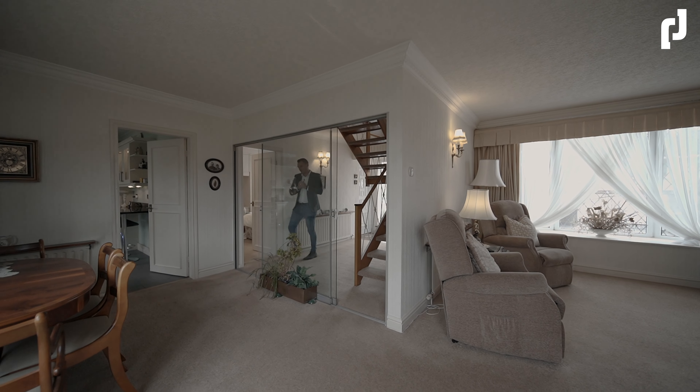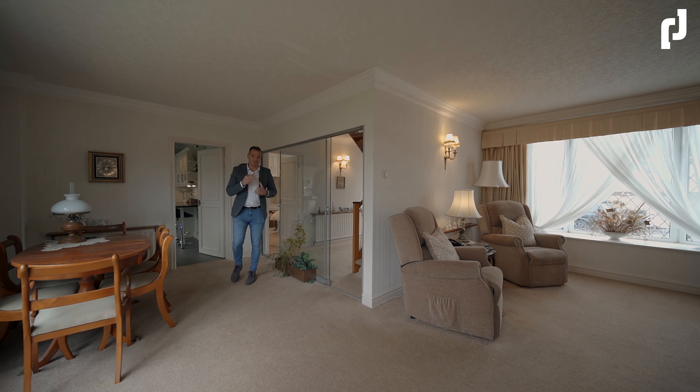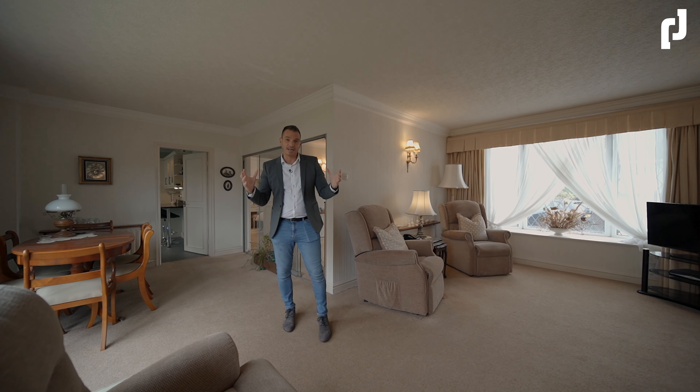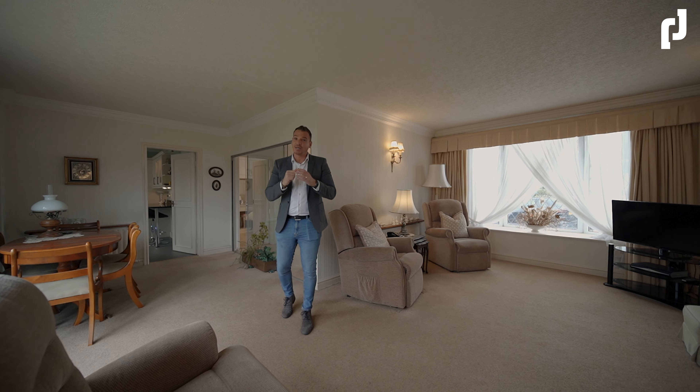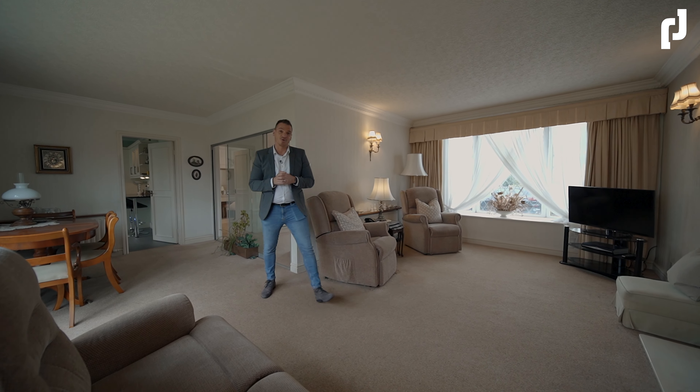I'm James from Roman James Estates and today we've arrived at Reign Close in Portmanly Fylde. A very cool and very quirky three bedroom, two bathroom detached property. We have an open plan lounge dining room, a stunning kitchen, and the ensuite is absolutely to die for. Let's take a look around.